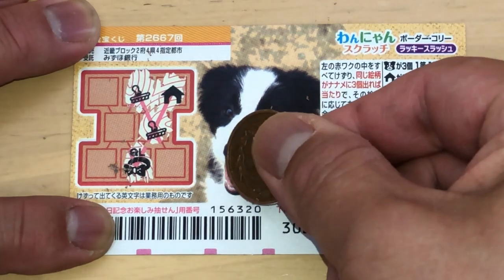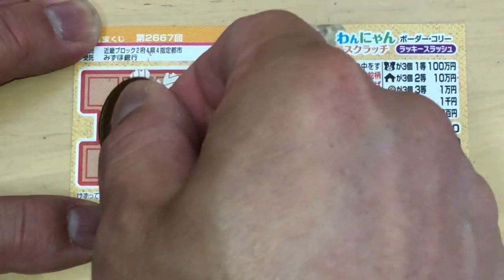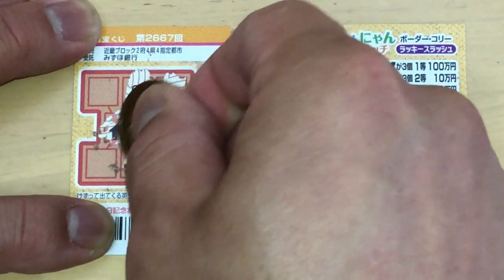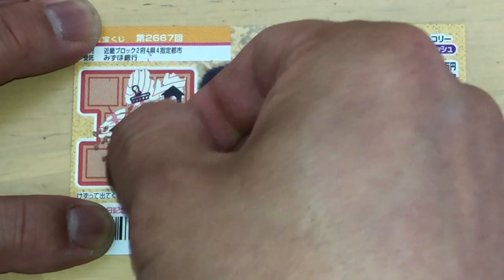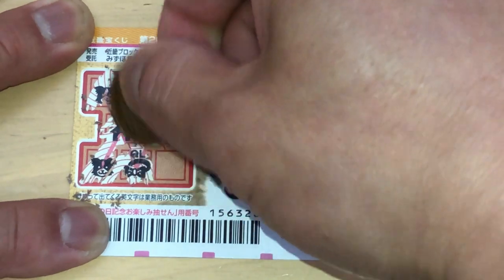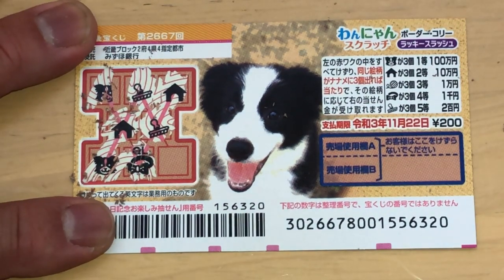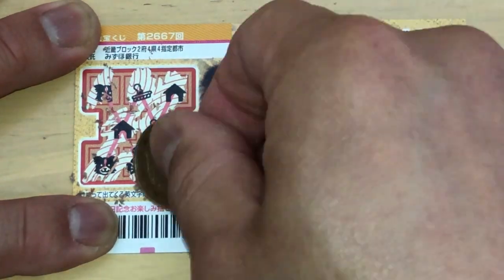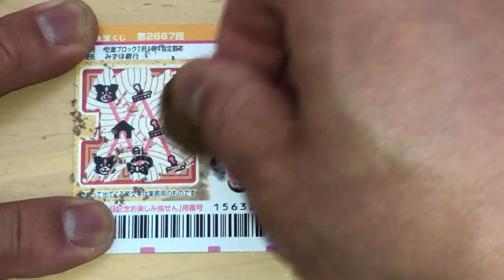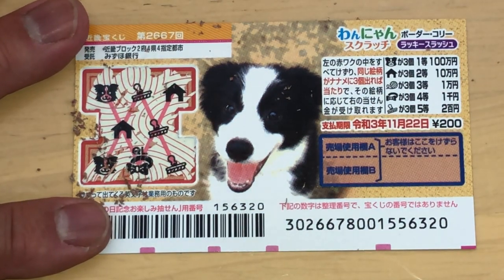Should I wait? Yeah, let's wait. I'll scratch here. A dog house, so this line is no good. And this line is no good as well, going down. Am I going to win? Come on. Yes, I won! Big deal. Nihaku yen — 200 yen.